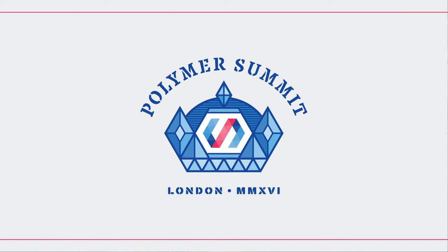ROB DODSON: Hey folks, what's up? It is Rob. Welcome back to the Polymer Summit. I am joined here on the couch by Michael Bly, a software engineer on the Firebase team. Michael, you just gave a talk on Polymer and Firebase. Can you maybe tell the folks who haven't seen that talk yet what are some of the highlights that you covered?